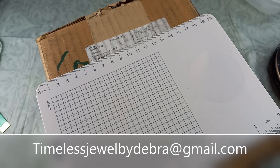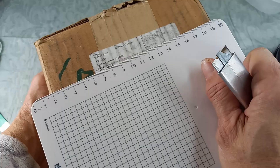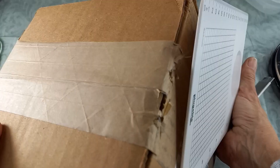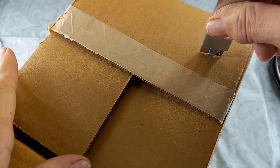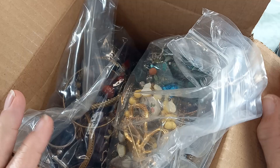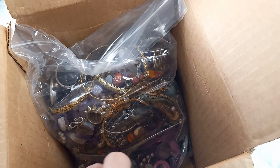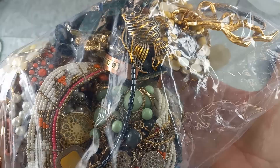Hey guys, it's Deborah with Timeless Jewel by Deborah. I found a stray Goodwill Blue Box — this one is from South Hackensack. It looks like it shipped to me January 17th, so I'm going to open it, dump it — and oh, they did it in two bags. Let's hold the first one out. Here's the first look — there's some pretties in there. It is looking really nice so far.